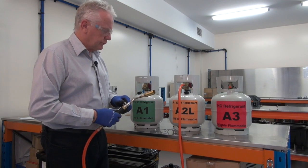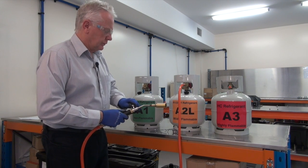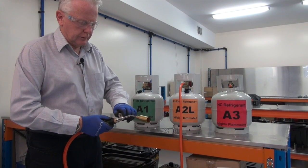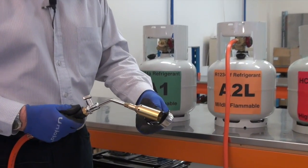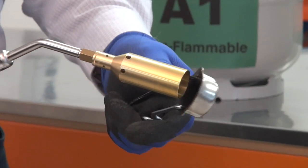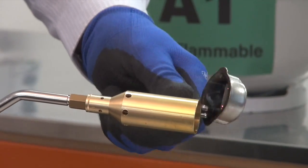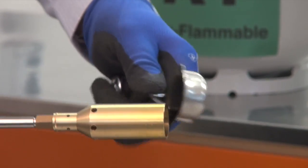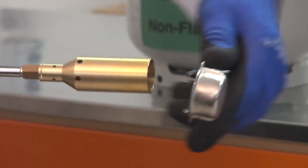The first stage of the demonstration will be to see if we can ignite R1234YF, the A2L refrigerant. So we will just gently open our cylinder, face our torch away from the cylinder, open our blowtorch tap. We've got a nice flow of refrigerant coming out of the end of the torch. And with a common flint ignition source, commonly found in all workshops, you can't really see any flame propagating there at all. If you look closely, there is a very, very mild ignition occurring in the back of the torch, but not every time.